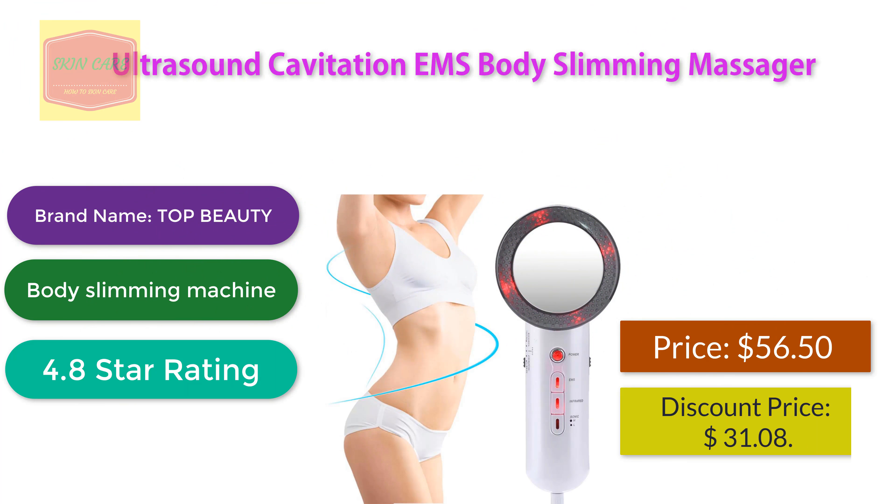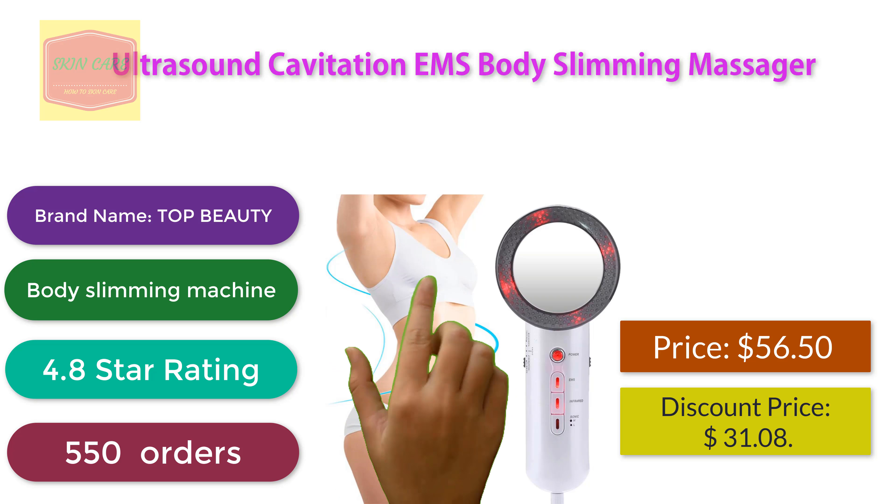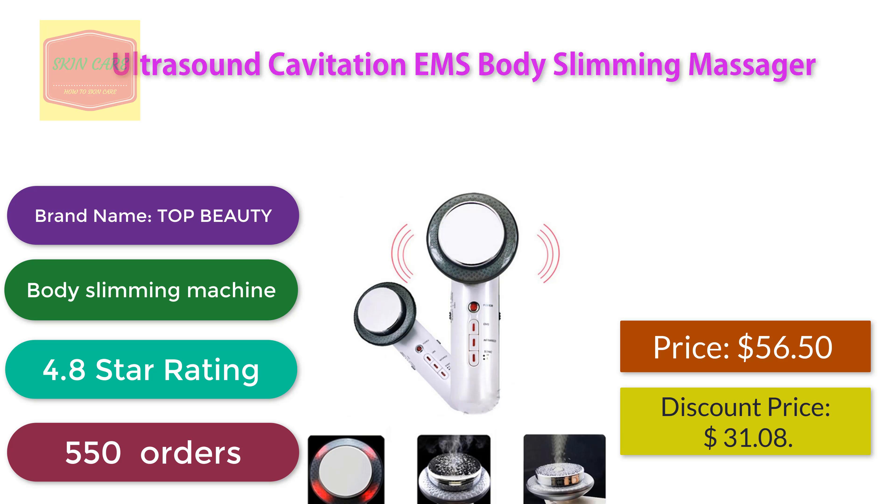Ultrasound Cavitation EMS Body Slimming Massager. Brand name: Top Beauty Body Slimming Machine. 4.8 star rating, 550 orders. Discount price: $31.08.